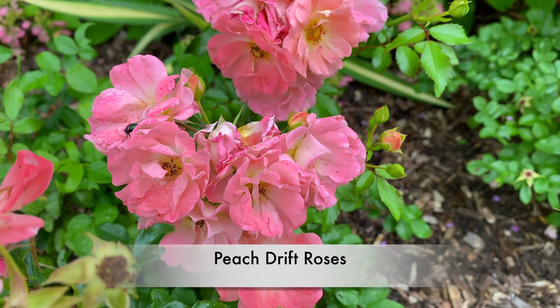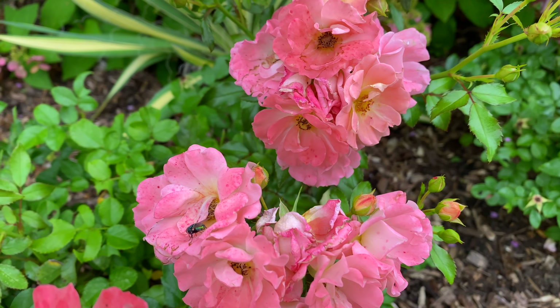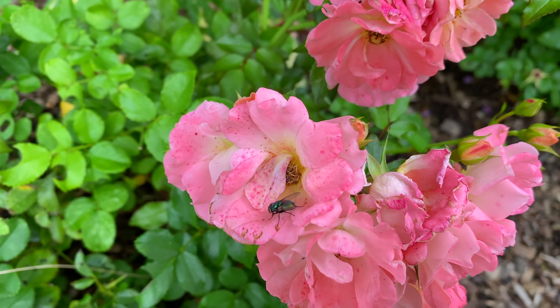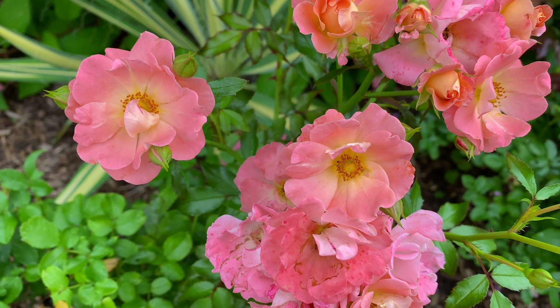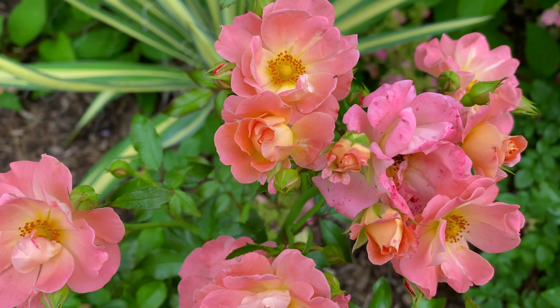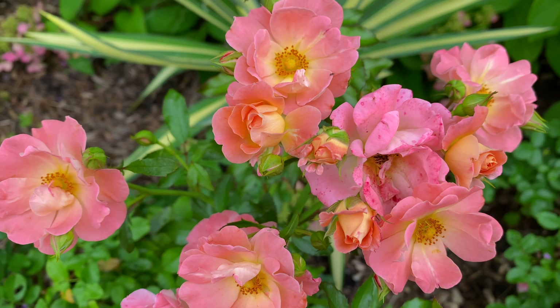These Peach Drift Roses have been wonderful this year. Originally I planted them, the rabbits chewed them down to nothing. I came to dig them out, and they were blooming like crazy already. So go figure — I'm keeping them. During the winter I'm going to protect them with some sort of covering, because I don't want the rabbits eating them down to nothing again. But aren't they pretty?